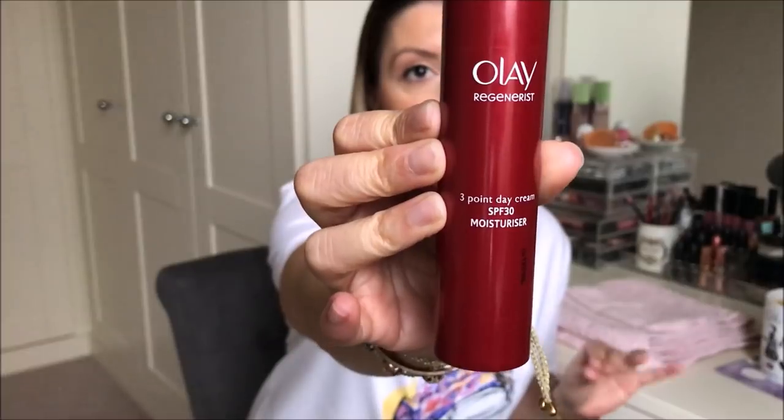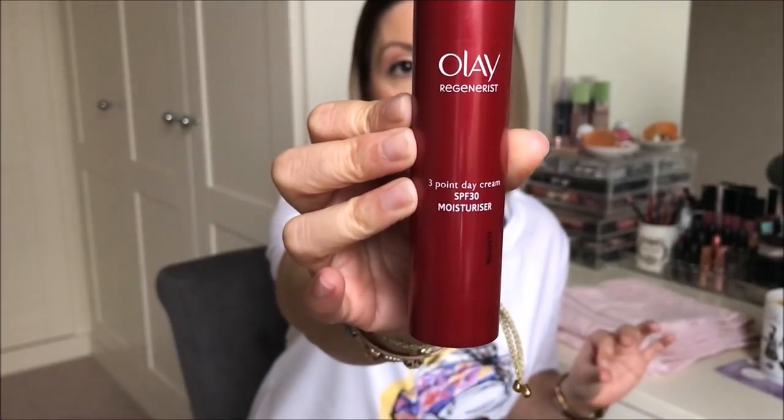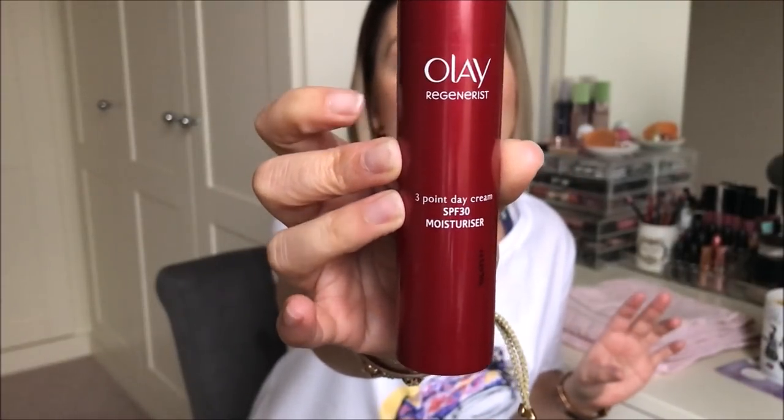Next I've got a moisturiser — the Olay Regenerist 3 Point Day Cream SPF 30. I've had this before a couple of years ago and I love it. I recently picked it up again on sale — it's normally about £30 and I got it for about £18 in Superdrug. You know when you just want a basic moisturiser with an SPF that's not too expensive and you don't feel like you're going to waste it? This stuff for oily, acne-prone skin is incredible.